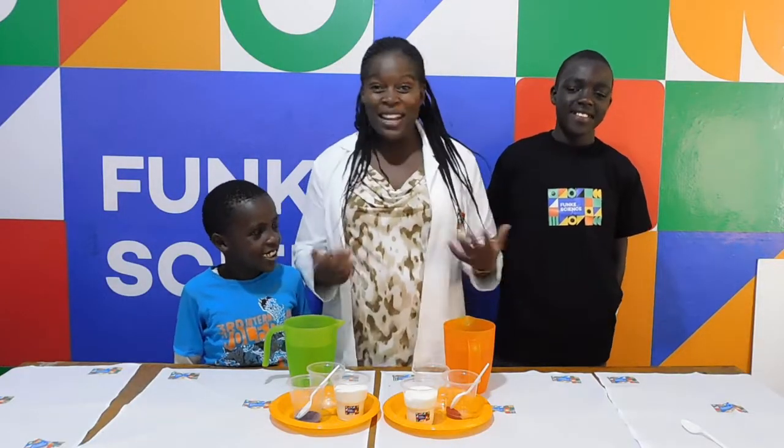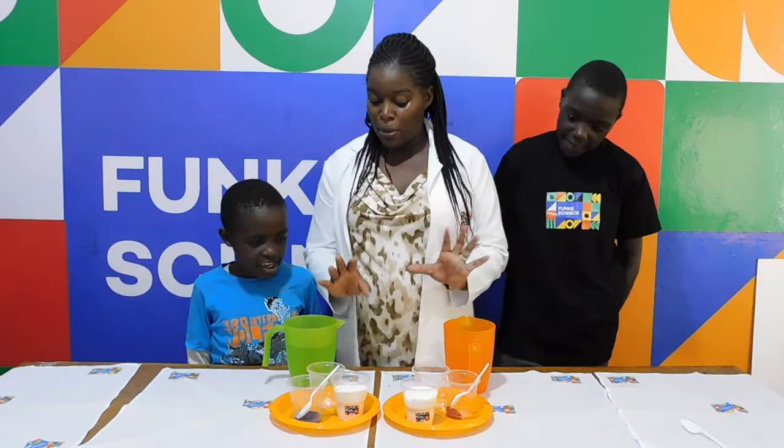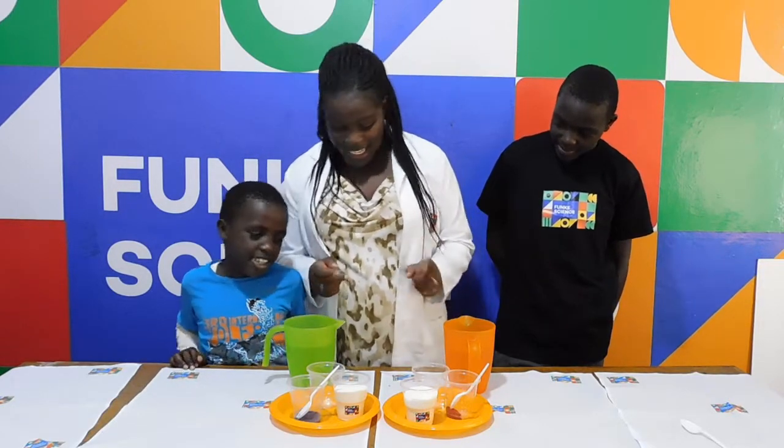Remember to seek permission of an adult before doing this experiment. Andy! Randy! Are you ready? Yes! So let's do this experiment — we are going to make slime!